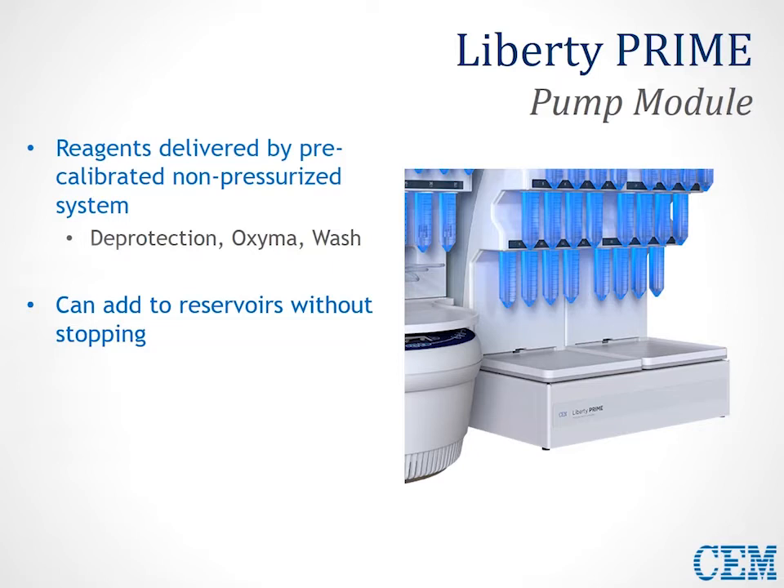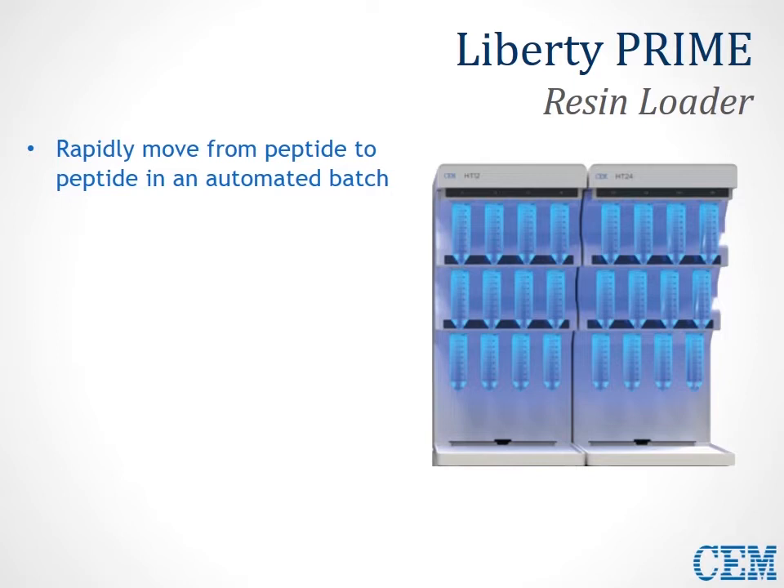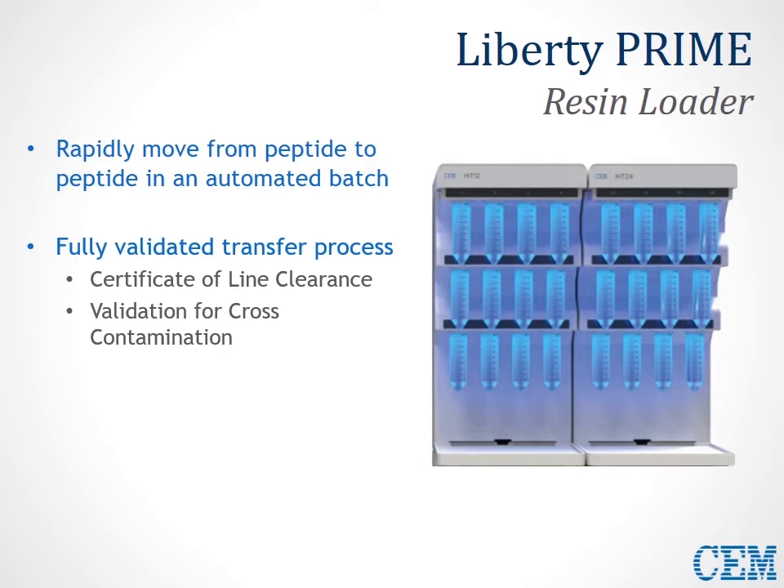These pumps are calibrated to provide precise delivery of quantities as low as 0.25 milliliters in various increments, so it's possible for them to deliver reagents very quickly and accurately. The resin loaders housed on top of the pump module are necessary for rapidly moving peptides from the resin loader position to the reaction vessel as part of a queue in an automated batch. This is a fully validated transfer process with certificates of line clearance to ensure no cross-contamination between multiple different positions, since there's a common flow path used.